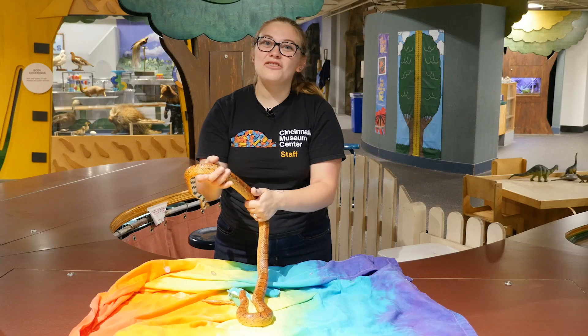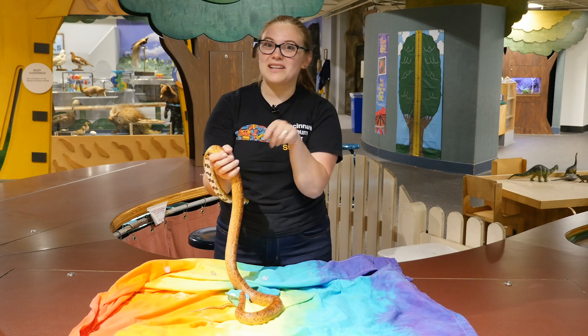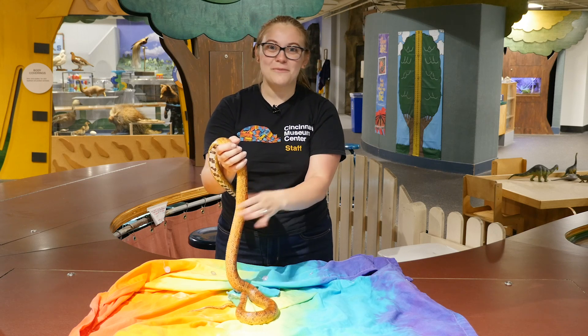This is Kellogg and you're more than welcome to come visit her when you come to the Duke Energy Children's Museum. We'll see you next week for our next Wonder Zone video. Bye!